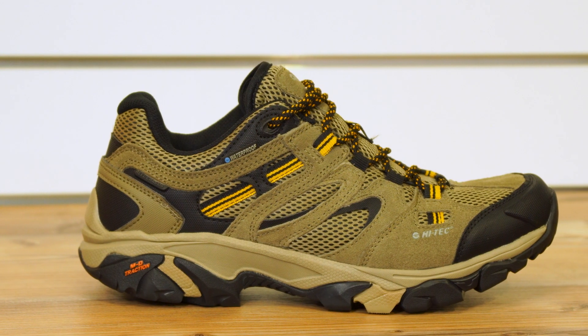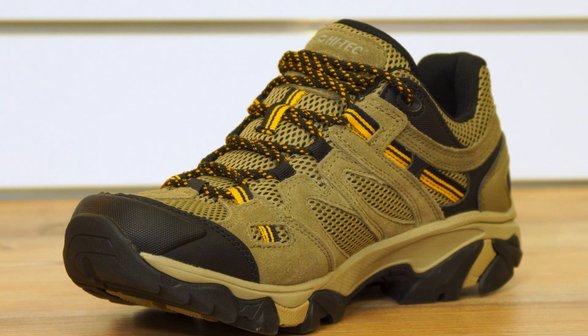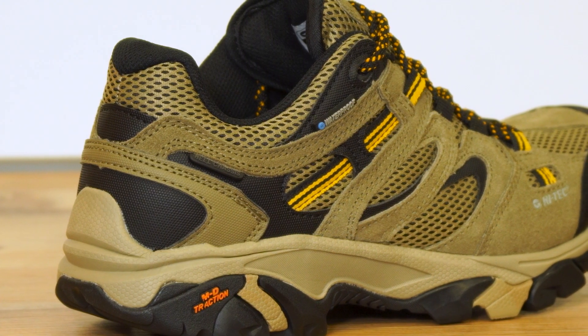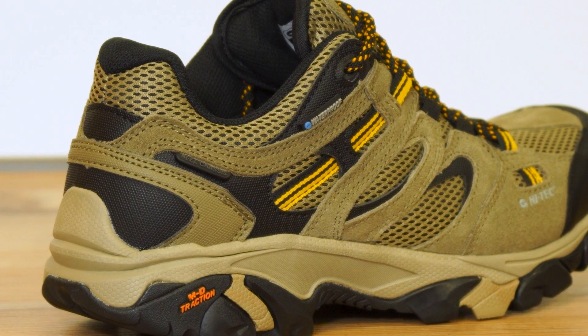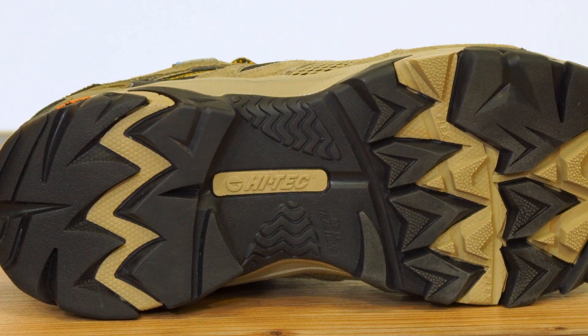So firstly, the upper is made from a suede leather and a breathable mesh upper. It has the Hi-Tec membrane so it's completely waterproof, and it has Hi-Tec's MD traction outsole so it's great and durable on off-road surfaces.